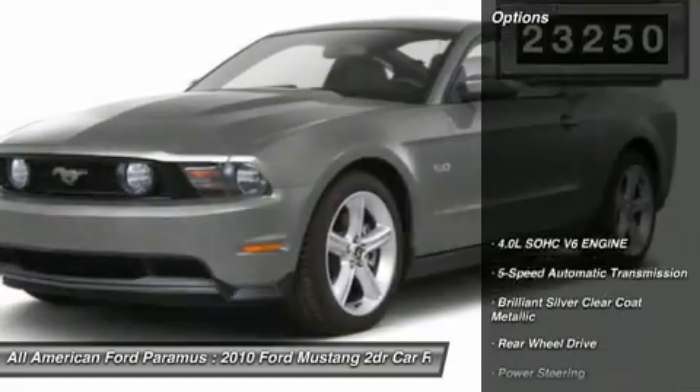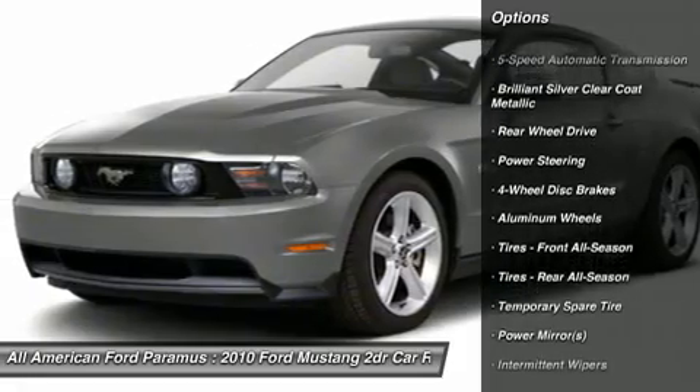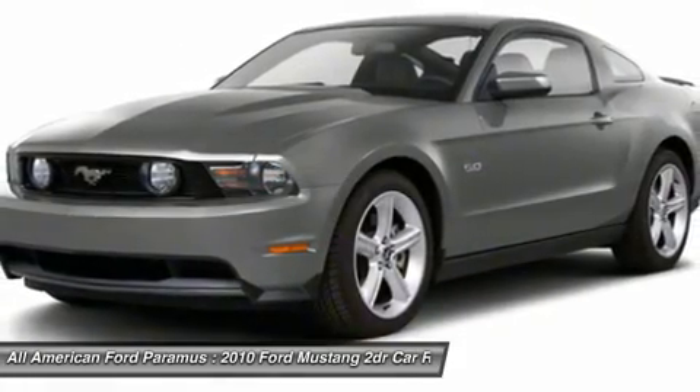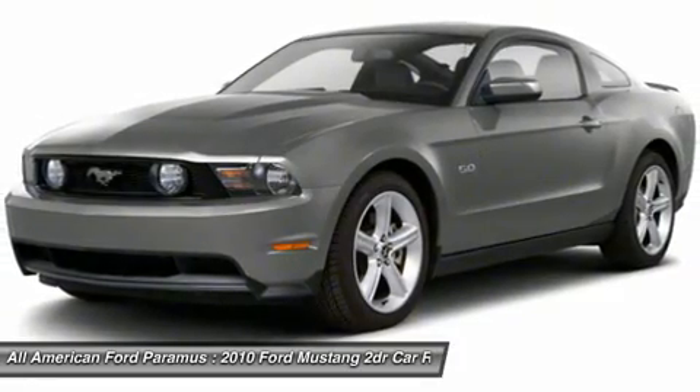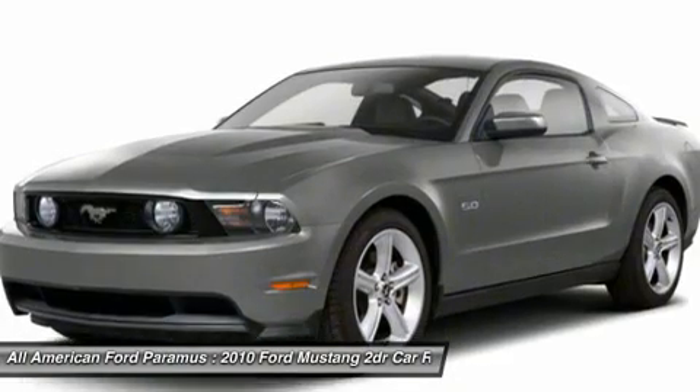Here are some of this vehicle's great options: stability control, traction control, anti-lock braking system, air conditioning, power steering, adjustable steering wheel, driver airbag, aluminum wheels, floor mats, cruise control.